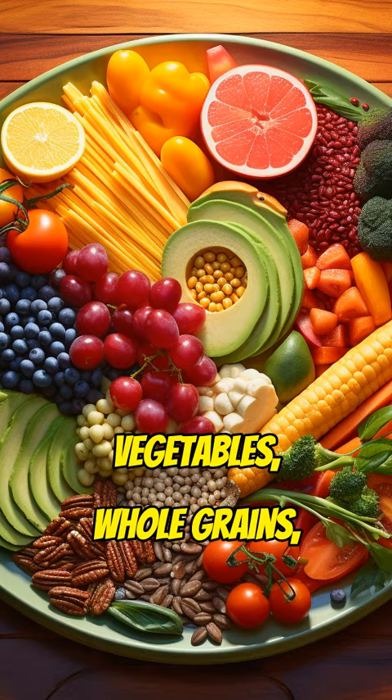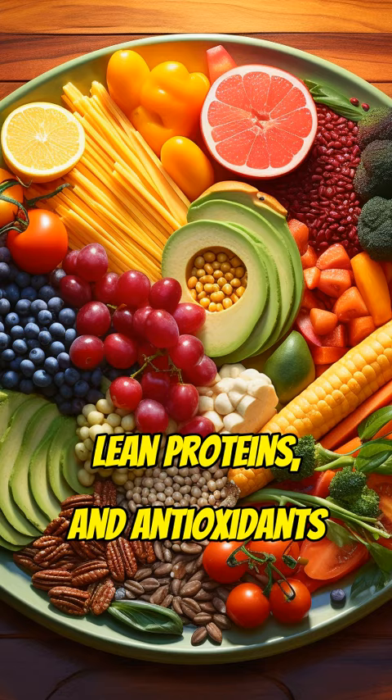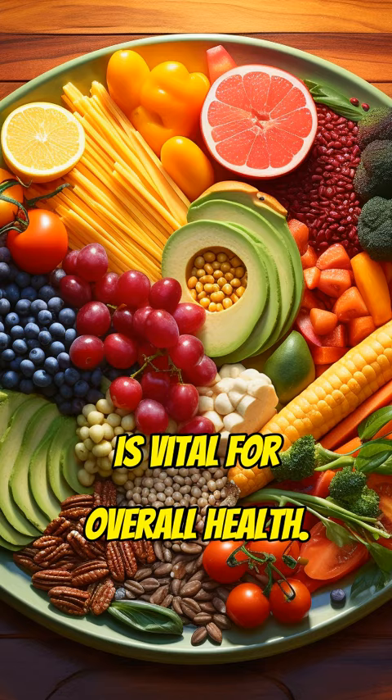A balanced diet rich in fruits, vegetables, whole grains, lean proteins, and antioxidants is vital for overall health.